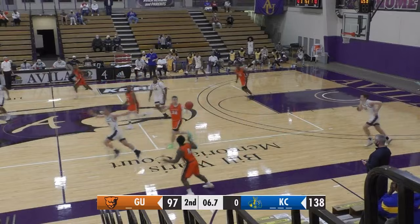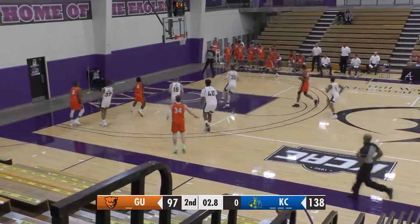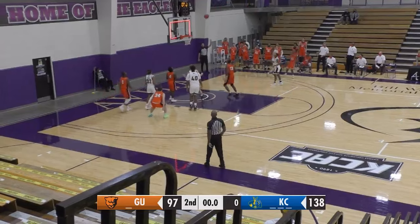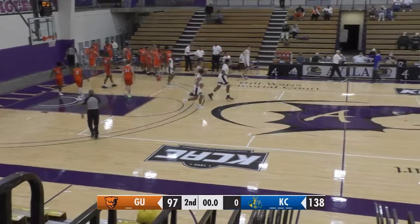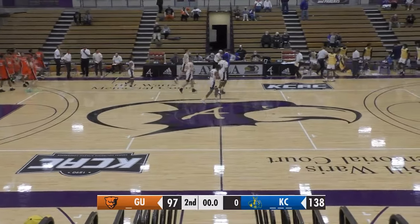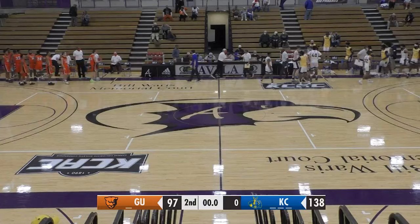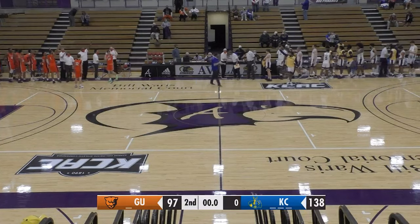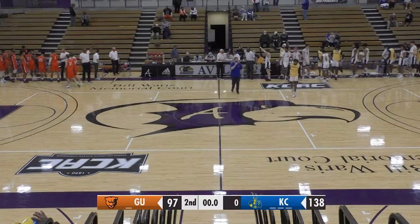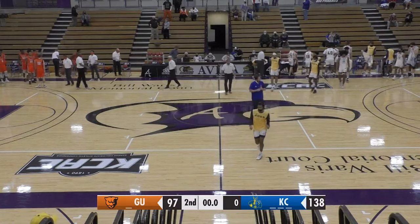Tries to get it over to Payne — it's tipped away, stolen by Romello Ball. Five seconds left. Dickey for Romello Ball, all the way across to Henry Johnson — a three at the buzzer, and he leaves it short. Kansas City dominates in the second half and the Roos improve to 2-0 on the season. They defeat Greenville by a final score of 138-97, and Kansas City claims the first game in the 2020 Negro Leagues Baseball Museum Tip-Off Classic.